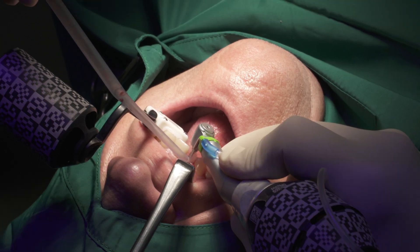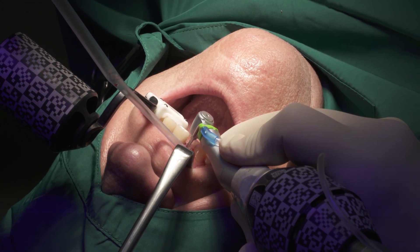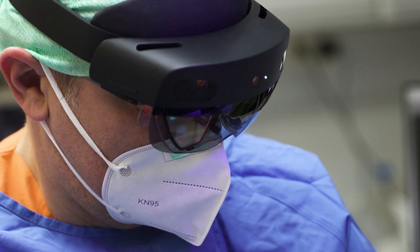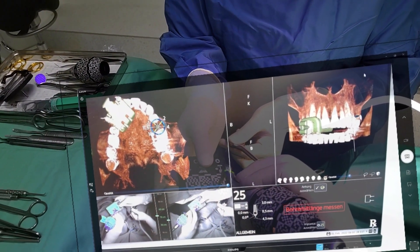So the next logical step was real-time navigation. But here as well, I was not fully satisfied, as it seems problematic that my focus is on the screen and no longer on my patient. The HoloLens gives me the opportunity to concentrate on the patient while having all the important and useful information projected in the field of vision above the mouth of the patient.